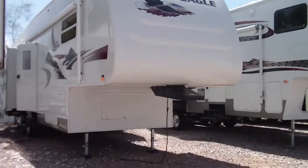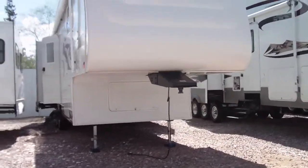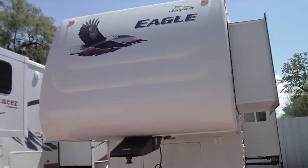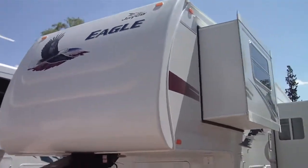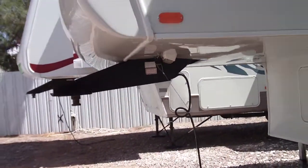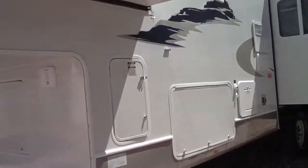This is a 2006 Jayco Eagle fifth wheel, model number 291 RLTS. It features triple slide-out rooms. It has the extended hitch pin, so if you're towing with a short bed, it's a little bit easier.